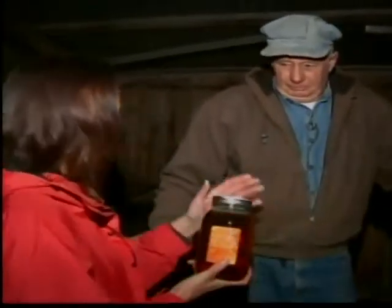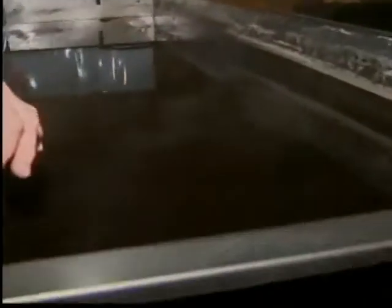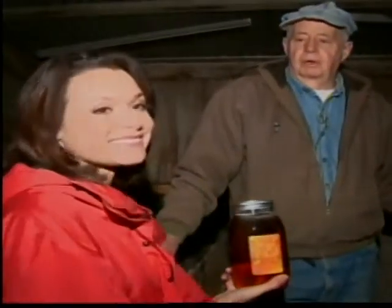Now, if I understand correctly, it takes how much sap to make syrup? Between 30 to 40 gallons of sap to make one gallon of syrup. And you've made how many gallons of syrup? About 45 this year so far — it's incredible. And I still have this to go.